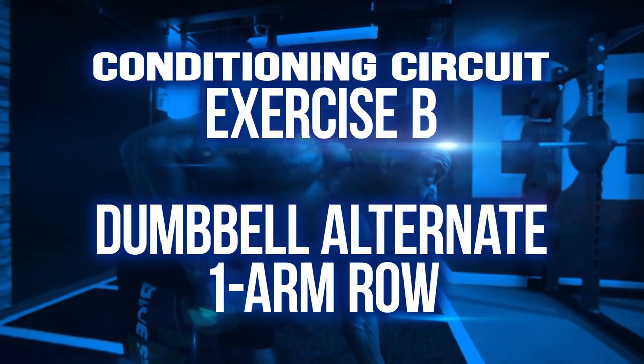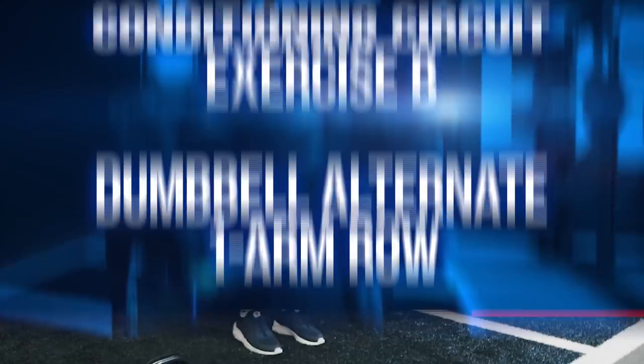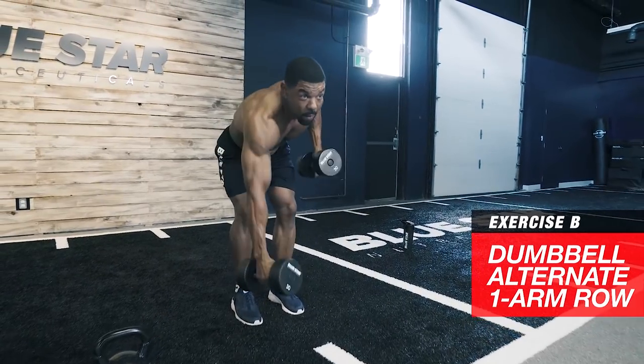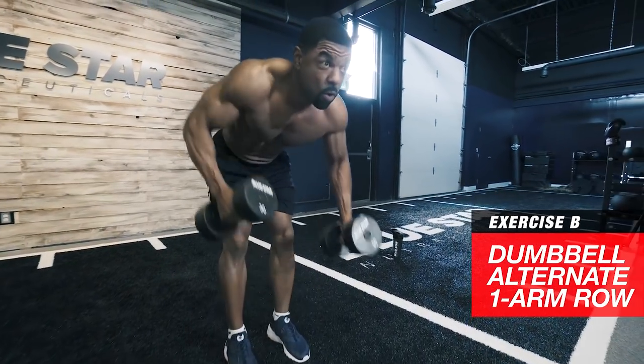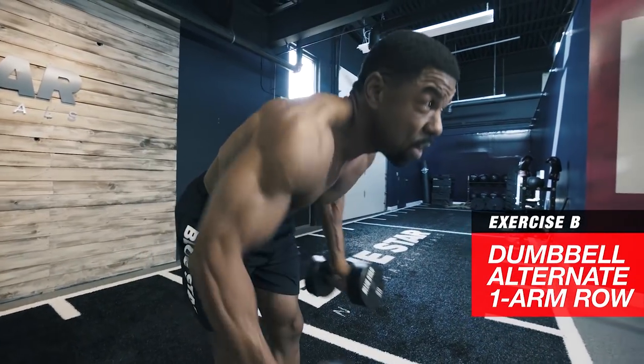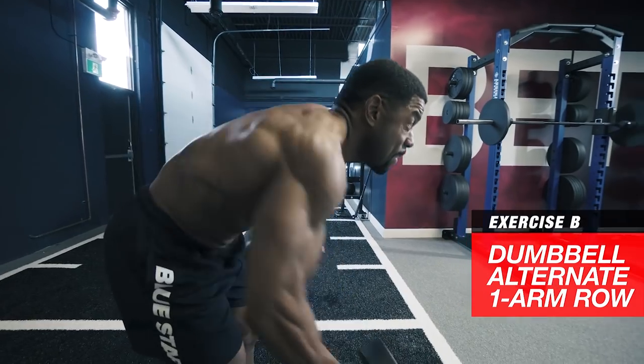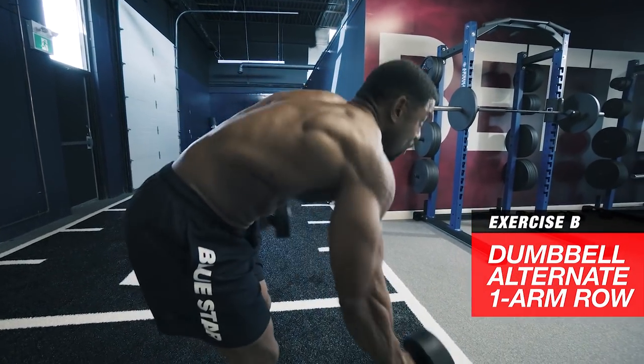Exercise B: dumbbell alternate one-arm row. An action hero physique is an aesthetic physique, and nothing is more aesthetic than balanced V-shaped lats. Grab a dumbbell, keep your torso parallel with the floor, and pull with your elbow, squeezing your lats as you raise the dumbbell to your hip.